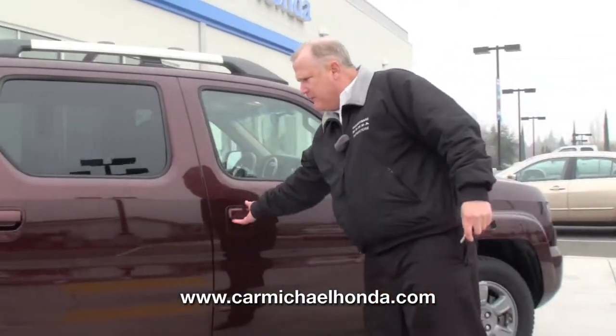Hi folks, this is Rex Schaefer down here at Carmichael Honda. It's a little foggy today, but I appreciate you tuning in. I want to show you this 2008 Honda Ridgeline, four-wheel drive.